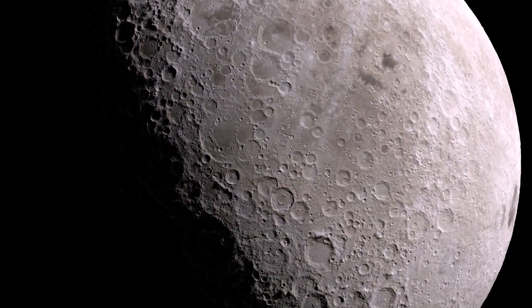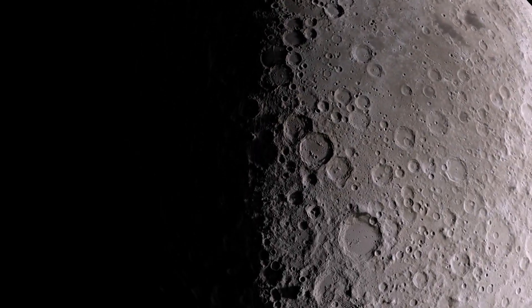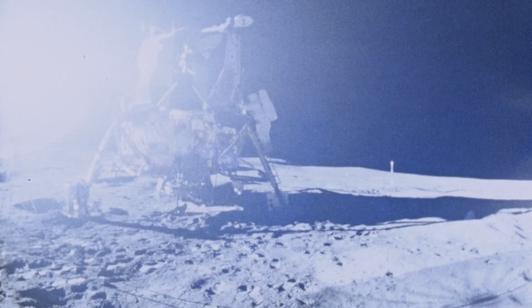Want to experience and feel the moon for yourself? You can see and touch an actual moon rock, brought back by the Apollo astronauts.